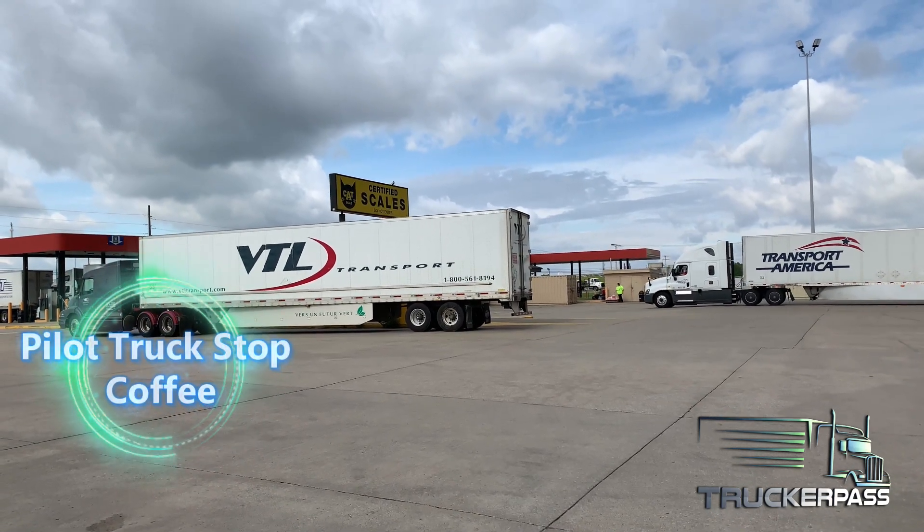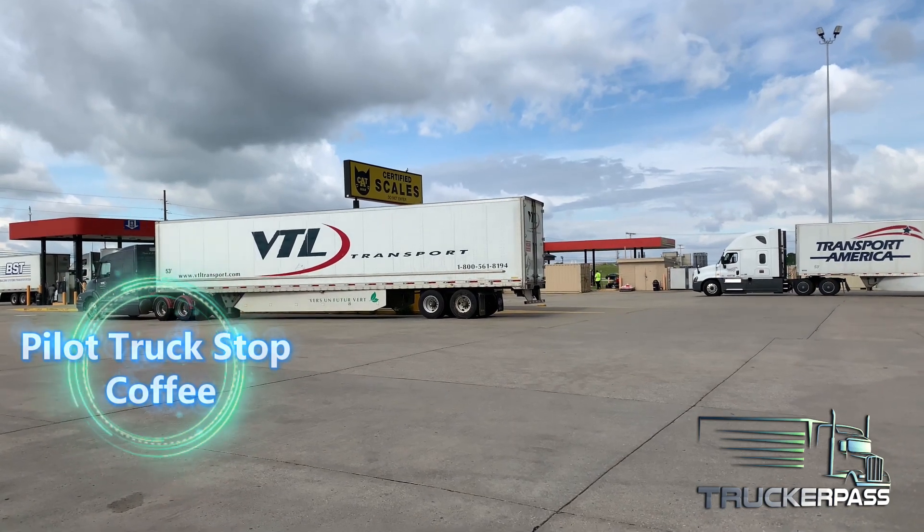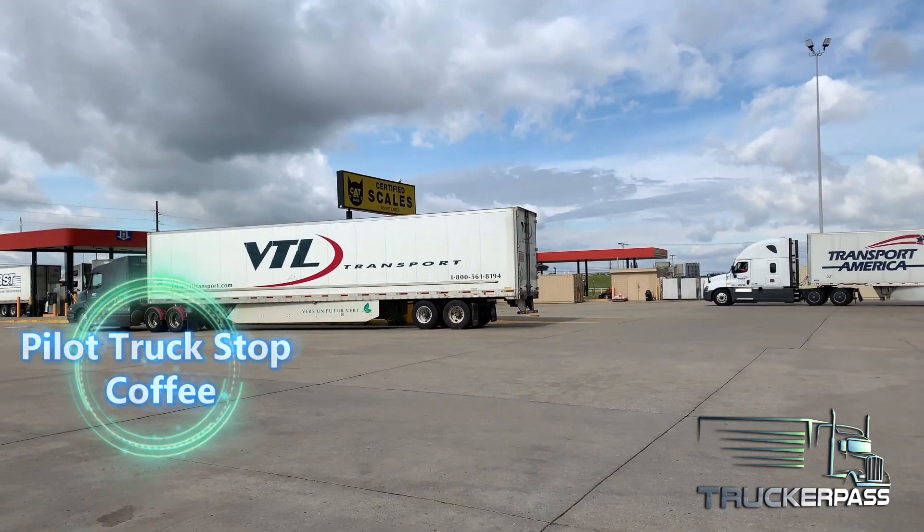Here at the Pilot Truck Stop in Circleville, Ohio, getting ready to go in and buy myself a cup of hot coffee.